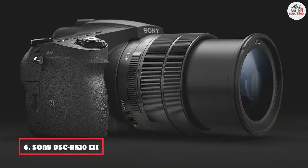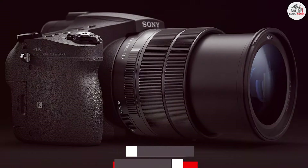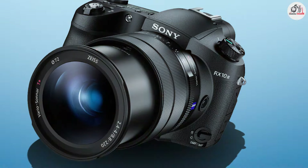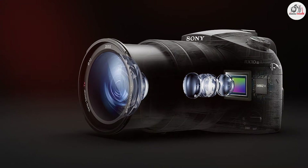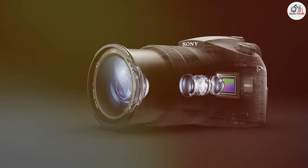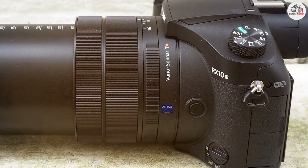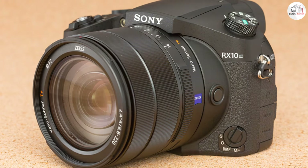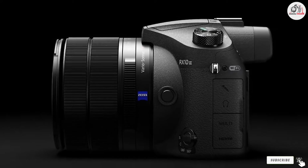Next up at number 6, we have the Sony DSC RX10 III. This product is similar to the RX10 III, offering a powerful combination of a 24-600mm zoom lens and a 20.1-megapixel one-inch sensor. This camera is known for its impressive optical zoom capabilities, allowing you to capture detailed landscapes and distant subjects with exceptional clarity. Its weather-sealed design ensures that the camera can handle various environmental conditions. The 5-axis optical image stabilization helps to keep your images sharp, and the high-resolution electronic viewfinder enhances your shooting experience. The DSC RX10 III also supports 4K video recording, adding to its versatility. Its combination of a powerful zoom lens and durable construction makes it a strong choice for landscape photographers seeking both performance and flexibility.